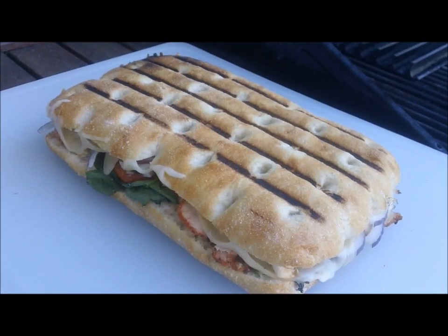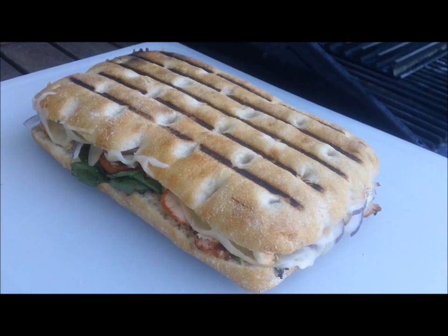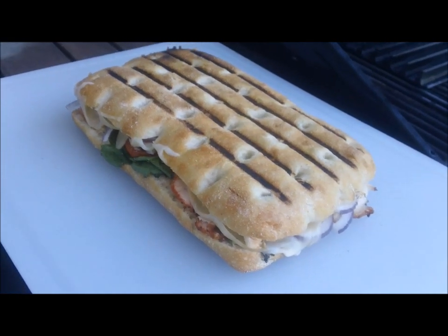Alright, there's the last shot of our monster panini off the grill grates. Looking forward to this one. Again, the word of the day is home stretch. See you tomorrow.